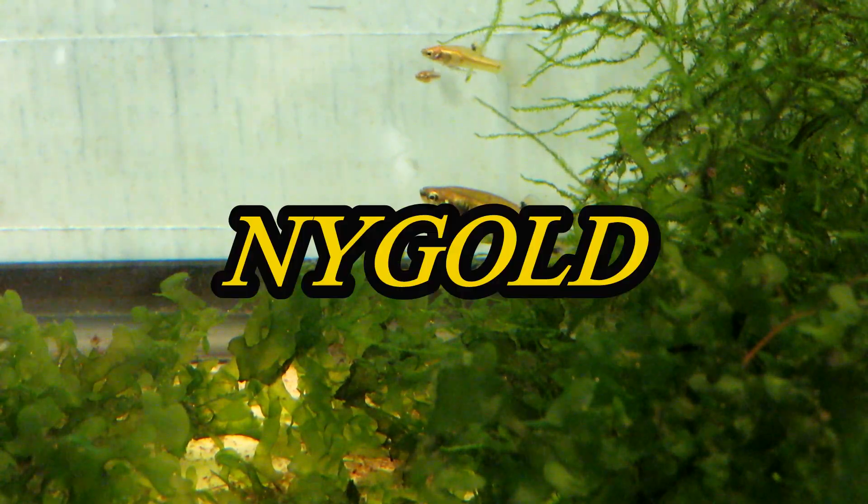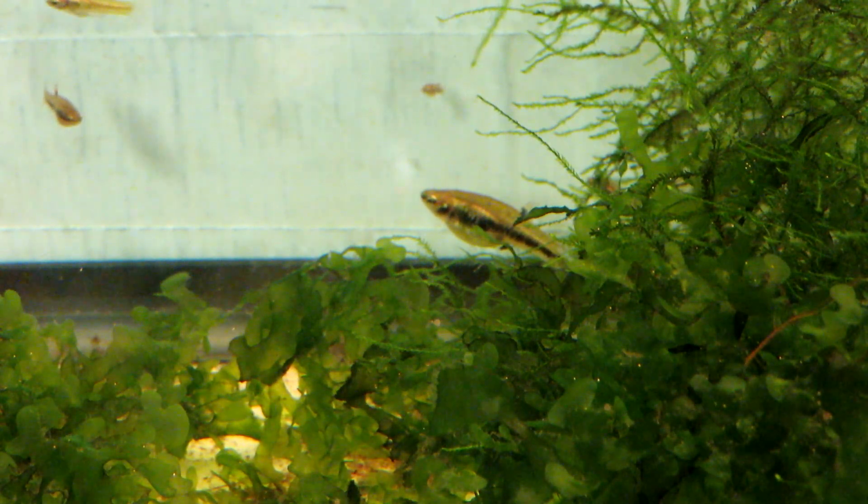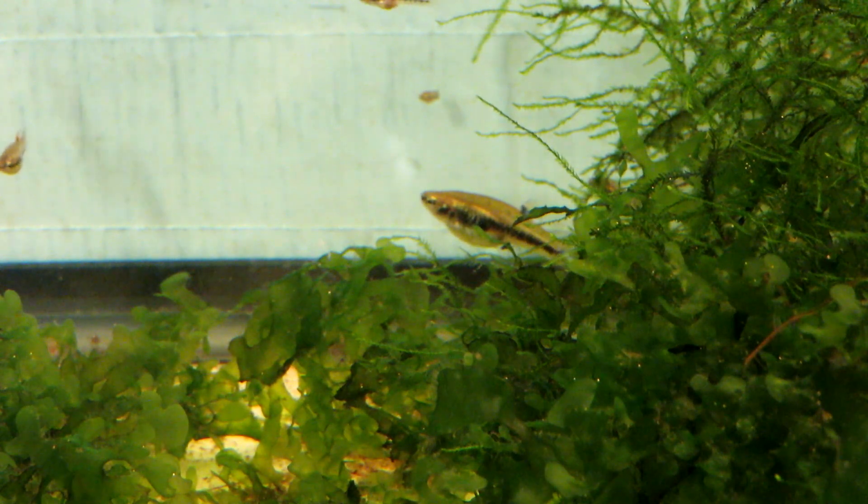Hello and welcome back to New York Bowl. Today I want to talk about these least killifish. I picked these guys up at an auction about three weeks ago. I think there was three females and about four or five males, but they really exploded. There's a big female right there, and there's a bunch of fry and juveniles and stuff.